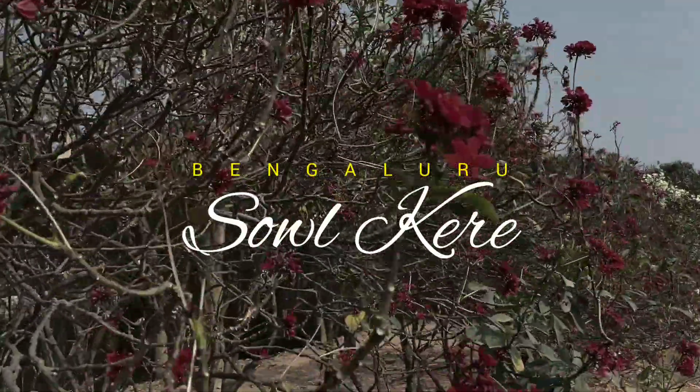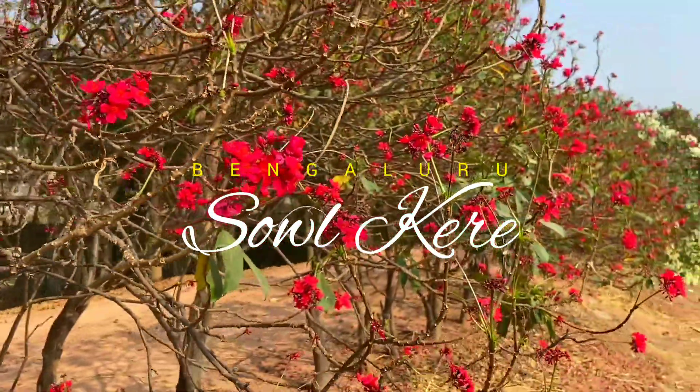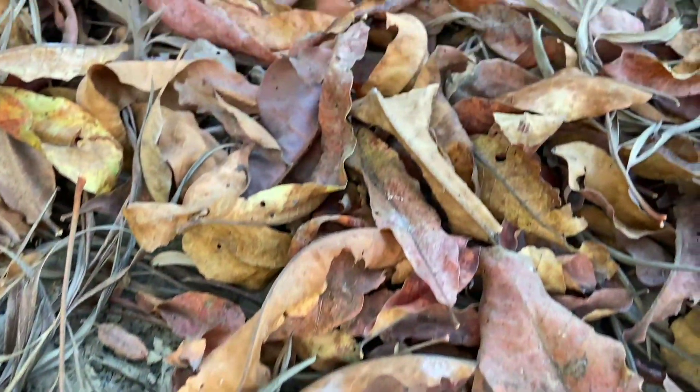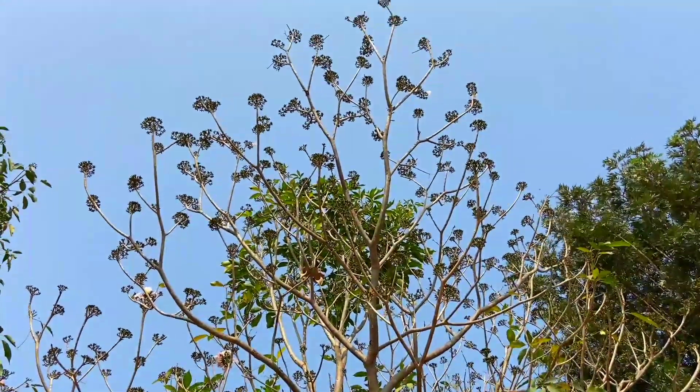Hey guys, welcome back to my another video. Today I'm gonna talk about Sol Kede, which is another beautiful lake in Sarjapur Road. It is also a natural habitat of a huge number of bird species.